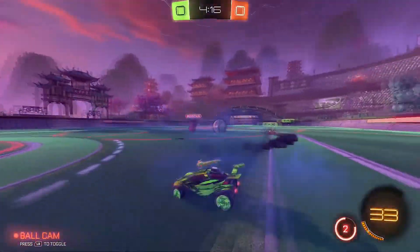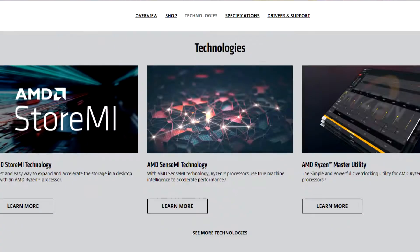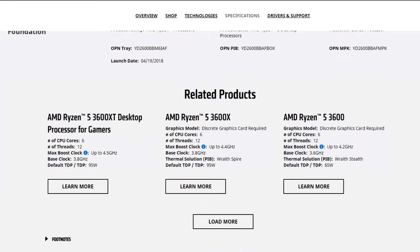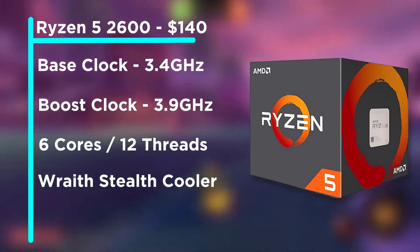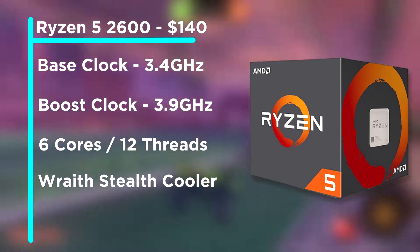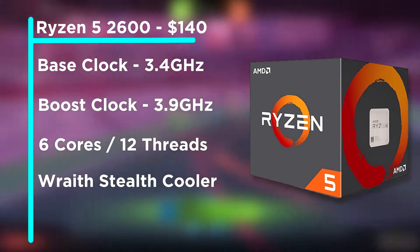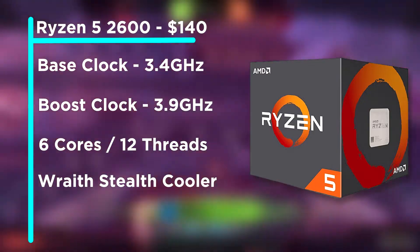Starting with our processor, the AMD Ryzen 5 2600. This has six cores and 12 threads, which is really good for multimedia production — streaming, gaming, or video editing. The base clock is 3.4GHz, but the max boost clock can go up to 3.9GHz. The current price is about $141. You can also choose the 1600 or 3600 version, but I really recommend the 2600. The main reason I didn't go with an Intel CPU is because of the value compared to the pricing Intel offers.